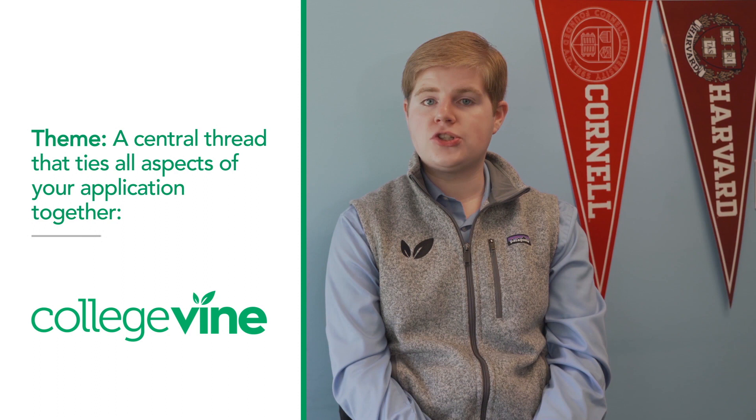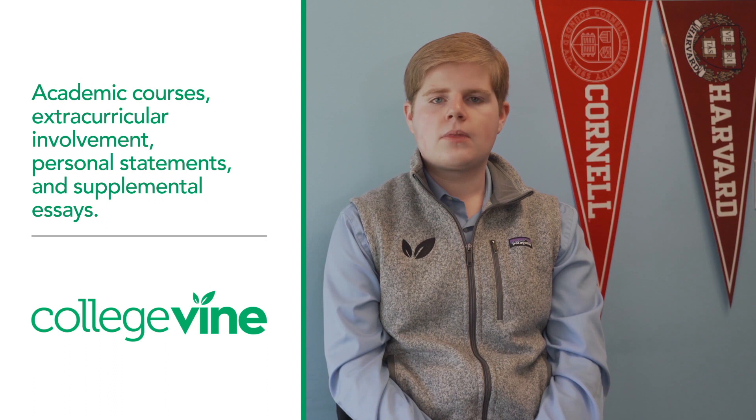The concept of fit is really important at a school like Cornell. Due to the specialized nature of many of the programs on offer at the university, Cornell tries very hard to make sure that each student is a perfect fit for the program they've selected. One of the best ways to demonstrate fit is through your application's theme — a central thread that runs through all components of your application, including academics, extracurriculars, and essays. My admissions theme was focused around my passion for hospitality and business leadership, as evidenced by my extracurricular activities and my previous work experience. My personal statement focused on the management of the school store, while my hotel school supplement included everything else. Together, they strengthened my application and painted a very clear picture of who I am and what's important to me.